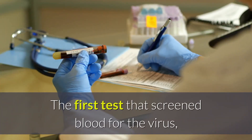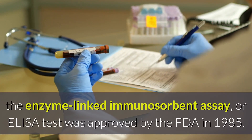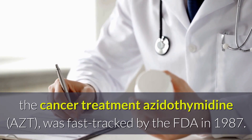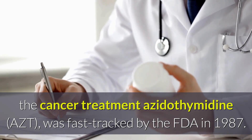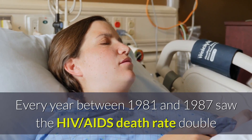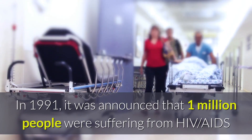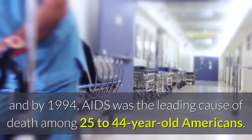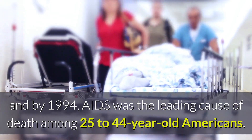The first test that screened blood for the virus, the enzyme-linked immunosorbent assay or ELISA test, was approved by the FDA in 1985. The first treatment for the disease, azidothymidine or AZT, was fast-tracked by the FDA in 1987. Every year between 1981 and 1987 saw the HIV-AIDS death rate double as the number of new infections soared. In 1991, it was announced that 1 million people were suffering from HIV-AIDS, and by 1994, AIDS was the leading cause of death among 25 to 44-year-old Americans.